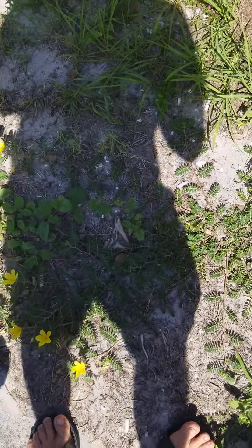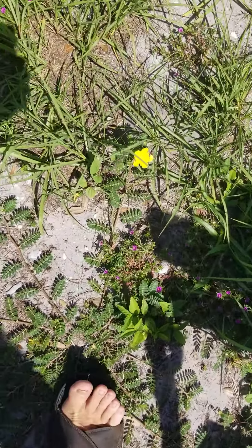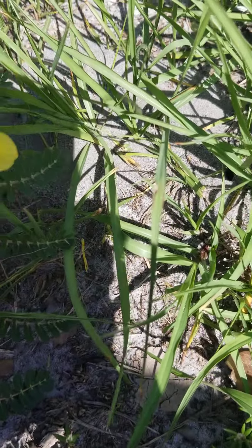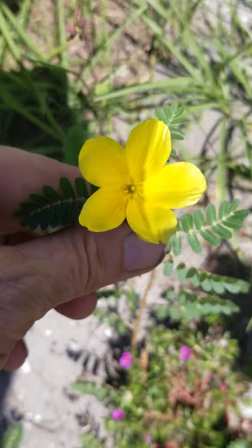Okay, these are the flowers we're talking about. As you can see, they are quite, quite beautiful. Look at that — very, very bright, bright yellow.